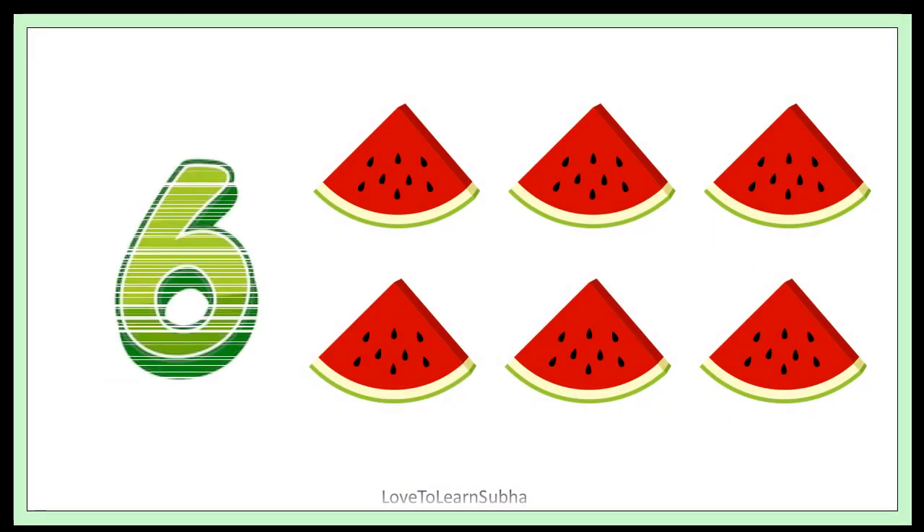6. 1, 2, 3, 4, 5, 6. 6 pieces of watermelon.